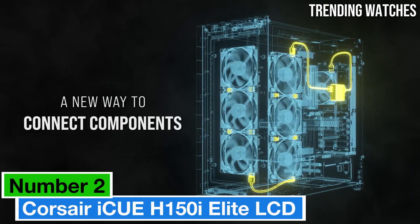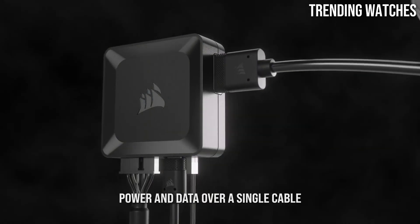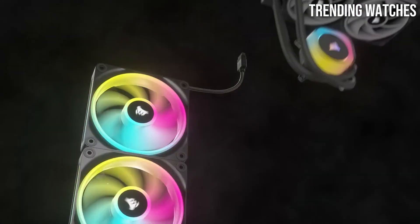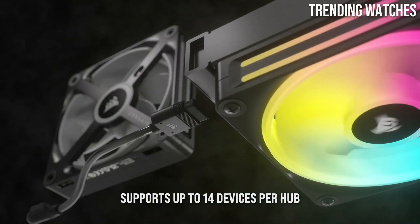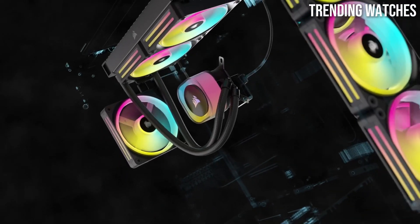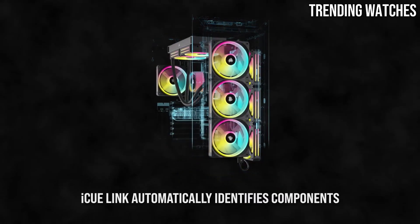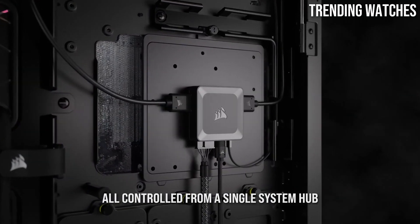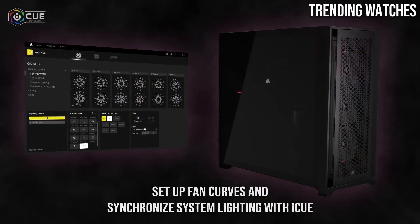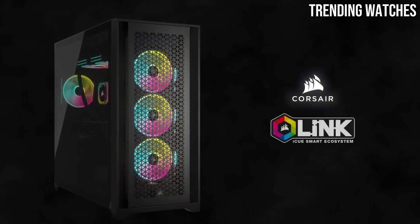Number 2: the Corsair iCUE H150i Elite LCD is a standout in the world of AIO liquid CPU coolers, blending stunning aesthetics with impressive performance. After extensive testing, it's clear that this cooler is designed for those who demand both style and substance in their builds. One of the most striking features is its customizable LCD display, which allows users to personalize their setup with dynamic graphics or system information, while also keeping you informed about critical metrics such as CPU temperature and fan speeds at a glance.